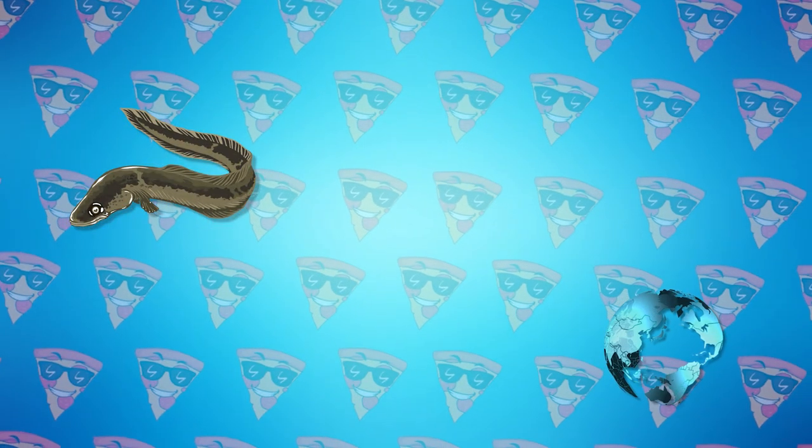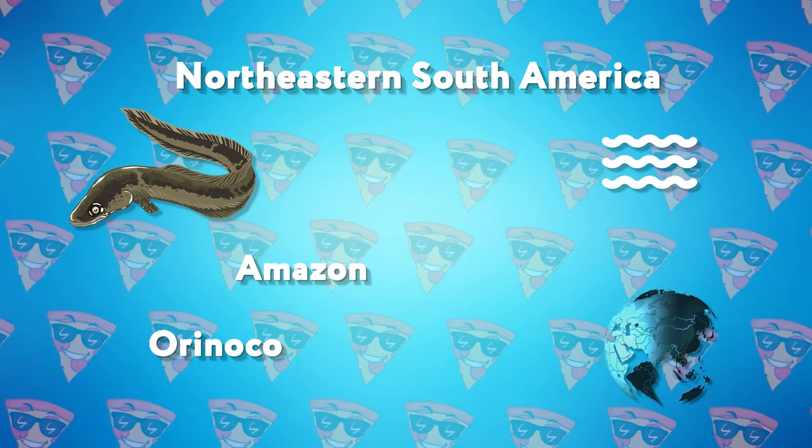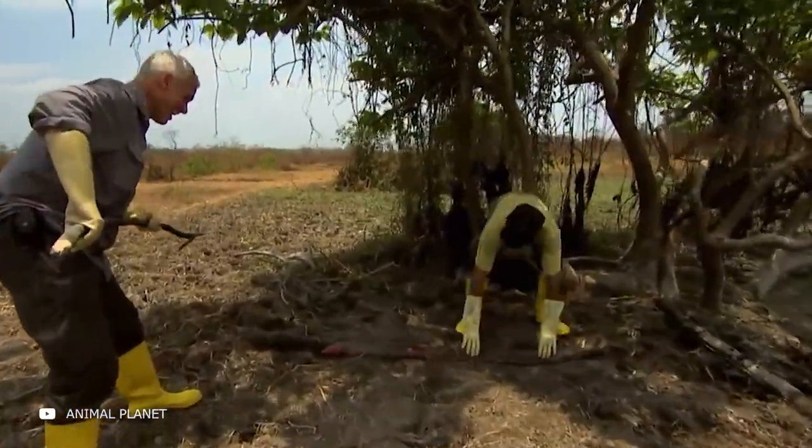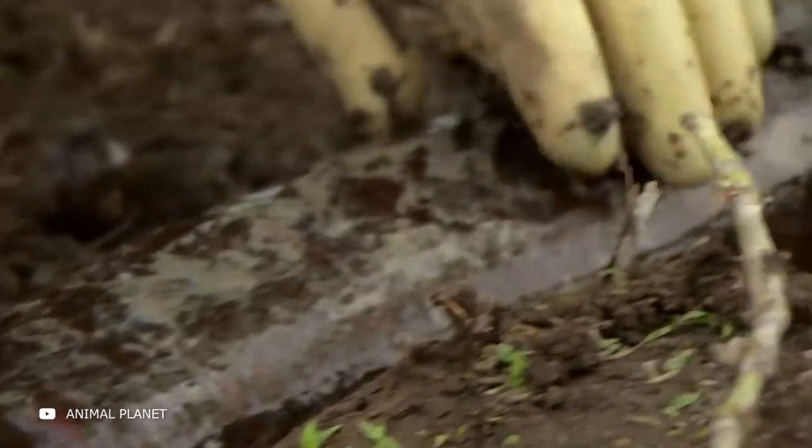Electric eels inhabit northeastern South America, including the Amazon and Orinoco river basins. The usual ways of catching these creatures are extremely difficult because they tend to burrow deep into the silt of marshes and rivers. Therefore, there was a very unusual way to catch them.